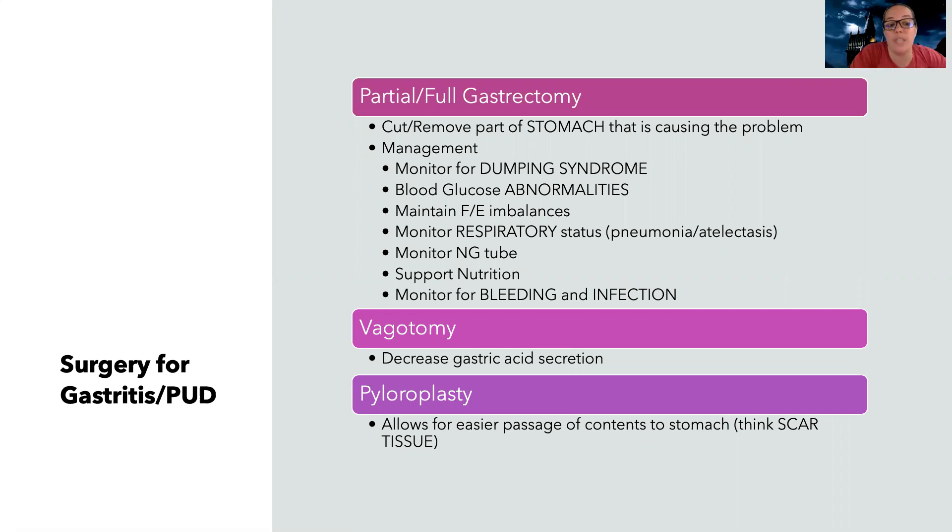I'm going to monitor for blood glucose abnormalities, which are part of dumping syndrome — the body overcompensates with too much insulin as contents get dumped into the intestines too fast, and patients can get hypoglycemia more often. Fluid and electrolyte imbalances are going to be common. Don't forget about vitamin B12 deficiency and pernicious anemia. Respiratory status is also key — patients with abdominal surgery do not want to breathe because it hurts, so we need to encourage use of the incentive spirometer to prevent atelectasis and pneumonia. Many of these patients will have an NG tube, so I need to support their nutrition and monitor for bleeding and infection.